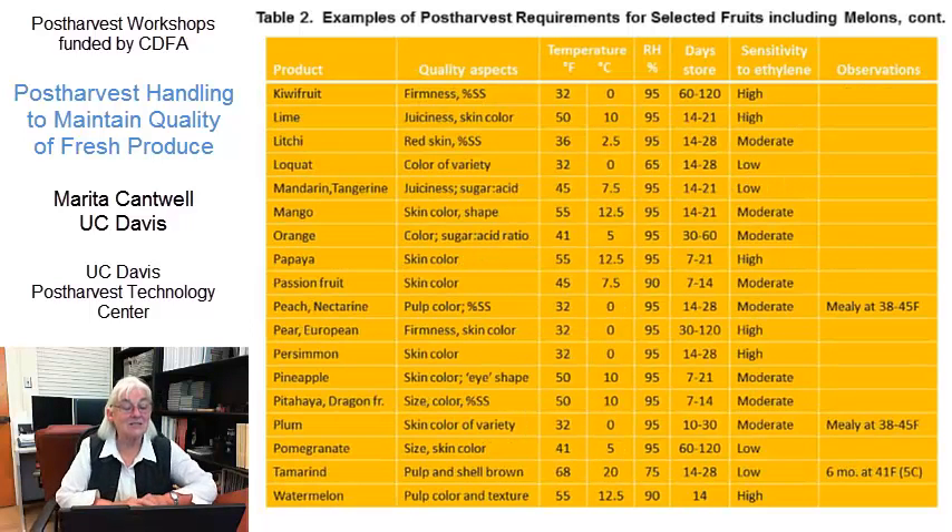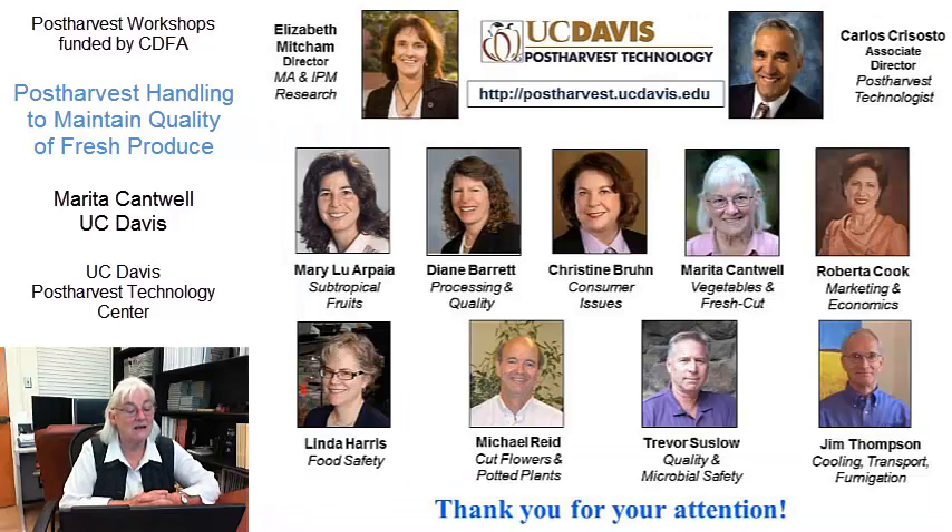That might be useful to you. And this is the last slide — I'm a member of one of our groups here, and each of us has an expertise in a particular area. My expertise is in vegetables, and so for that reason I focused on vegetables today.